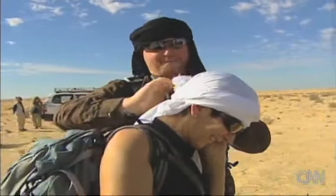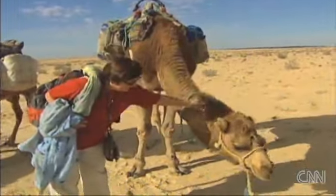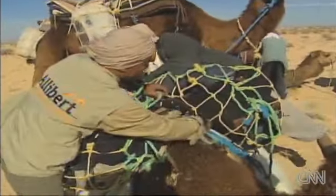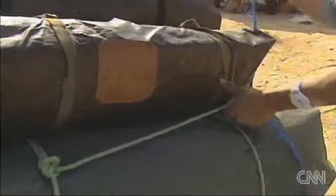Before setting off, the trekkers don their headgear and get acquainted with their companions, some of whom aren't thrilled at the prospect of a very long walk.